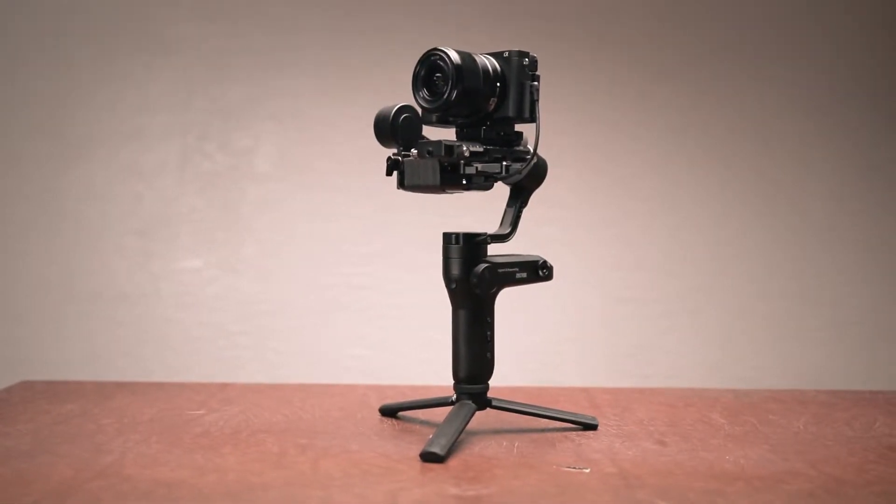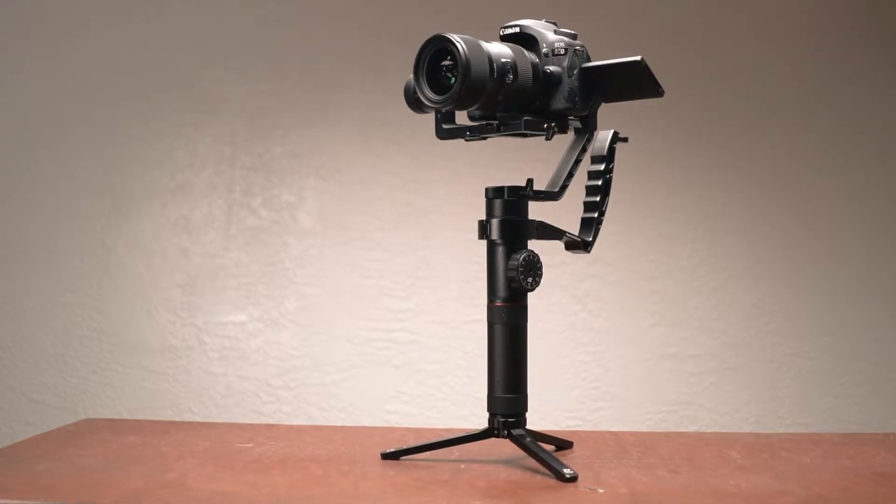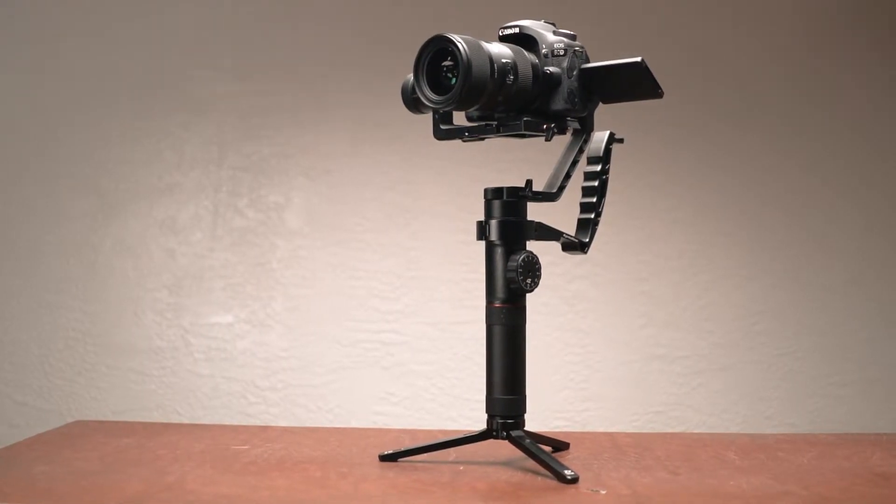When it comes to weight, there's no comparison. The Sony setup is much lighter, but then again, generally a heavier rig means steadier footage.